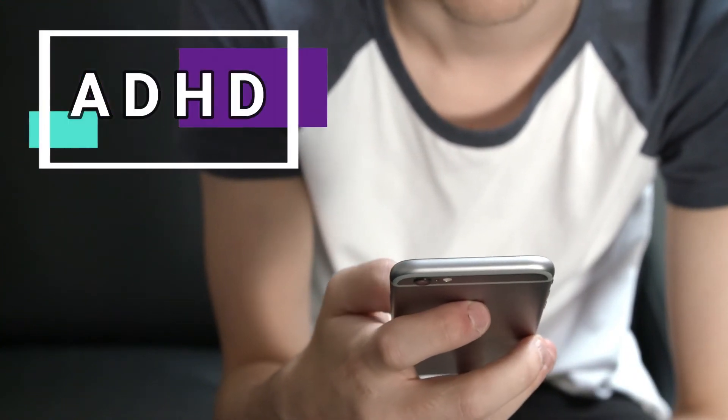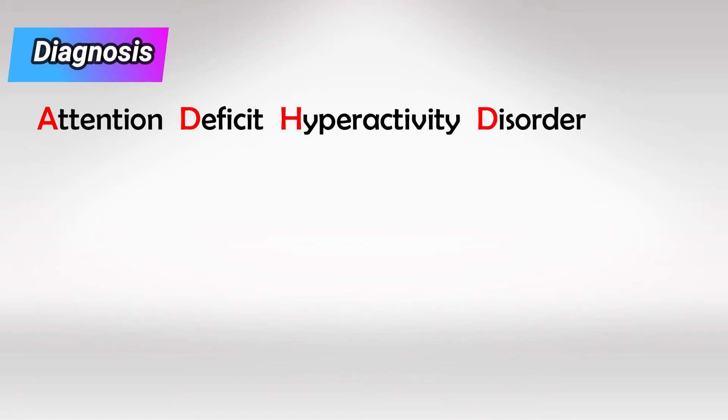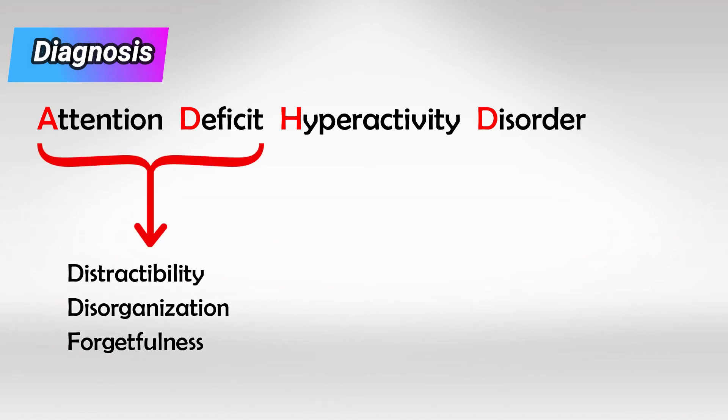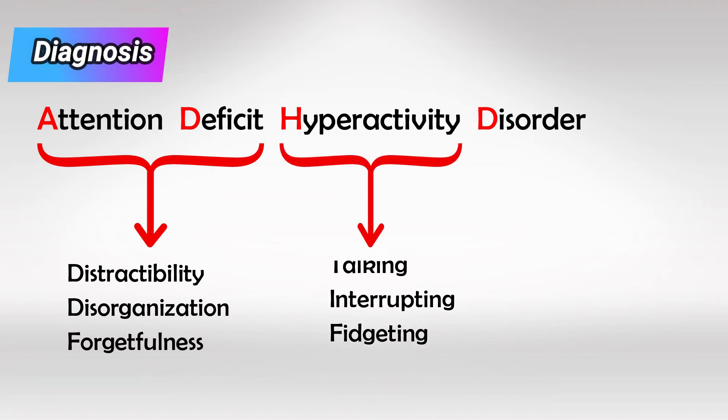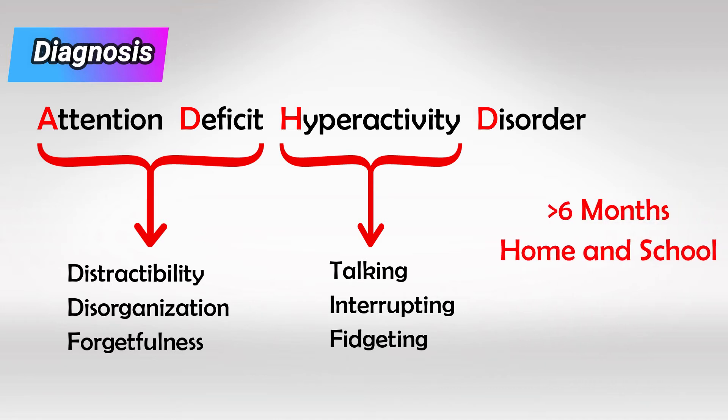Welcome back. In this video we'll talk about ADHD. From the name we can get the diagnosing criteria — it stands for Attention Deficit Hyperactivity Disorder. The patient has to have attention deficit, which is mainly characterized by three points: distractibility, disorganization, and forgetfulness; and hyperactivity, which is again characterized by three points: talking, interrupting, and fidgeting.